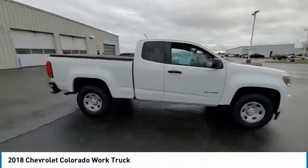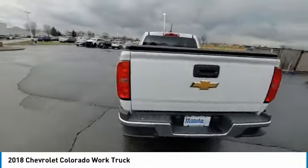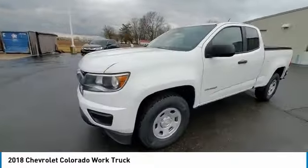Looking for the right vehicle? Check out the 2018 Colorado. Great hauling capability, powerful, rugged, and a great Chevy price. Colorado is it.